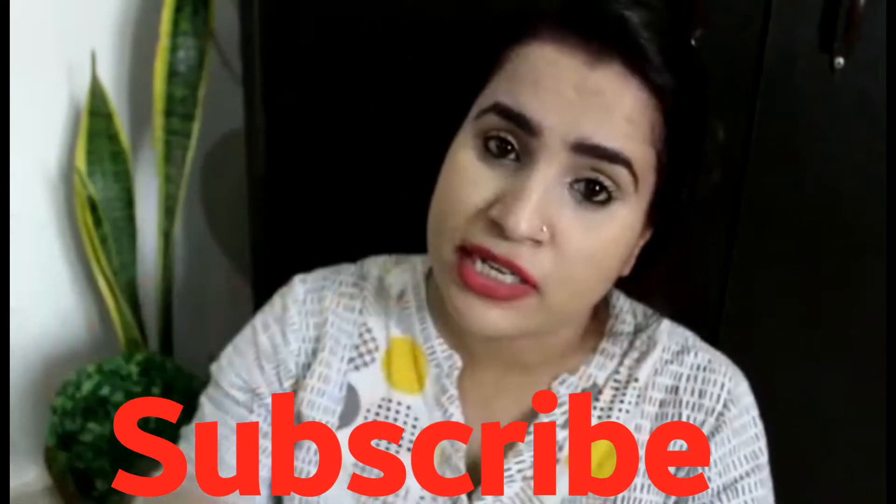So guys, I hope you liked today's video. If you liked it, please like and subscribe to our channel. I will see you in the next video. Take care of your children. Bye!